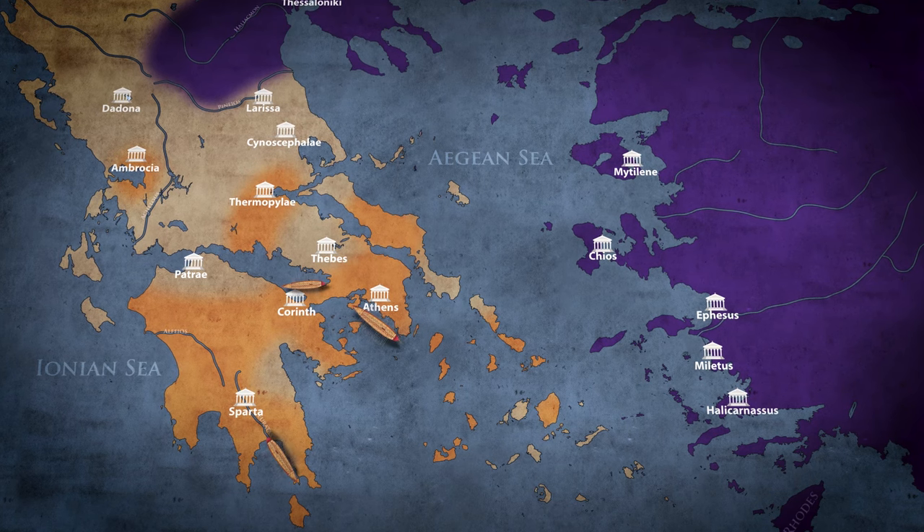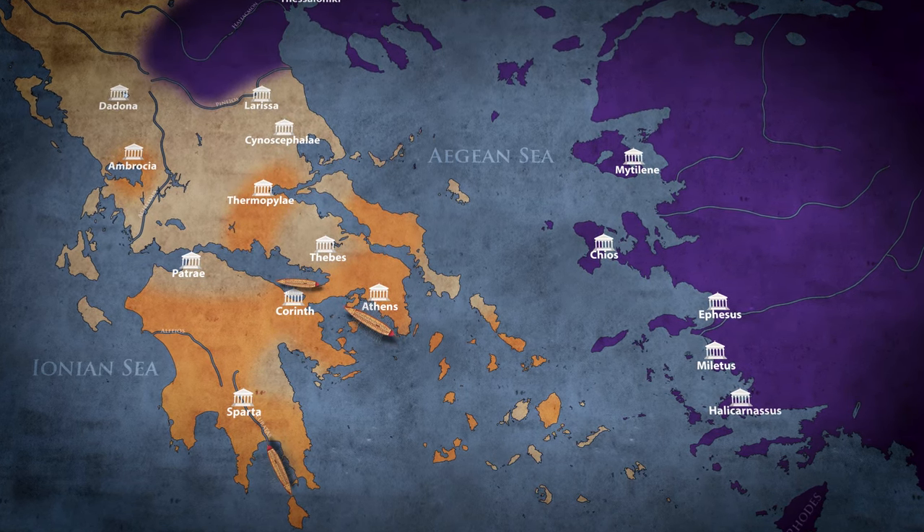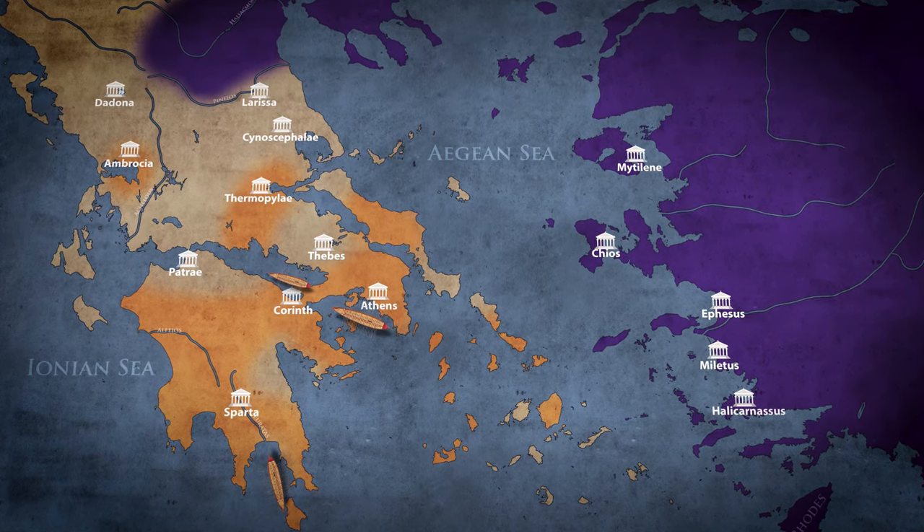Each city-state boasted its own tactics and methods, as well as slight variations in the types of vessels used, reflecting the highly independent and autonomous attitude of the ancient Greeks.